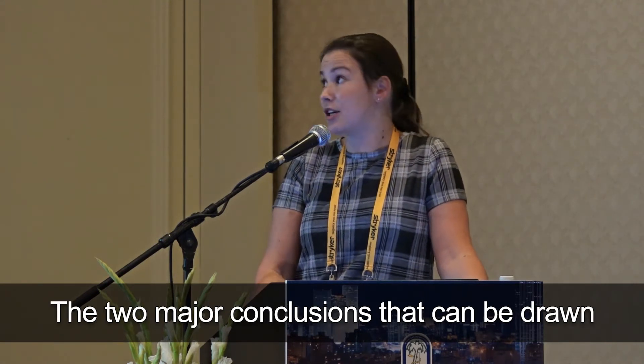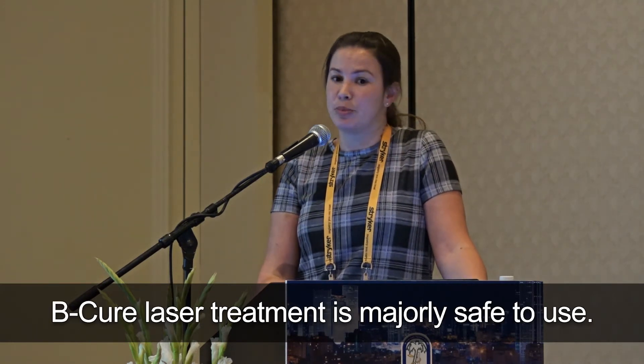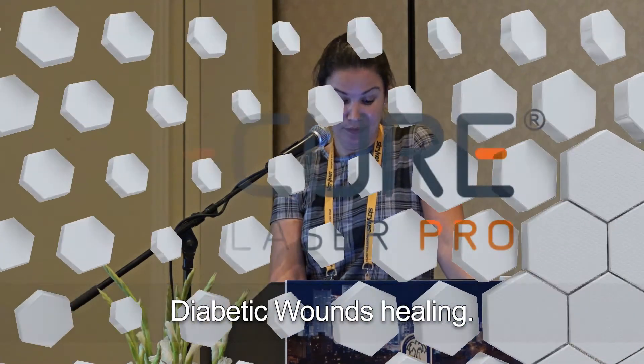The two major conclusions that can be drawn from the study are: BQ laser treatment is majorly safe to use, and BQ laser treatment definitely facilitates diabetic wound healing.